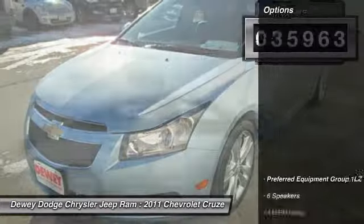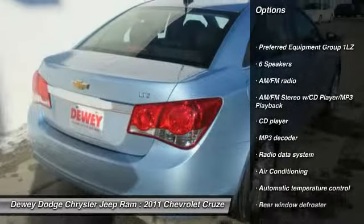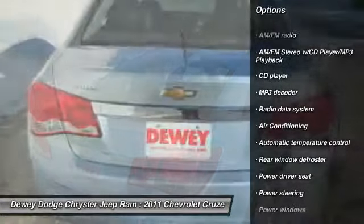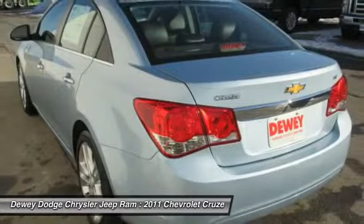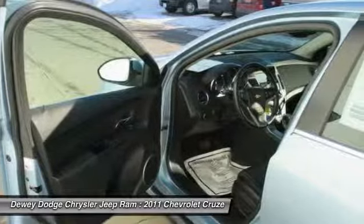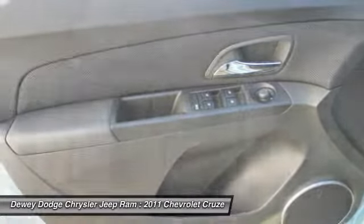Here are some of this vehicle's great options: traction control, dual airbags, power steering, alloy wheels, air conditioning, front four-wheel disc brakes, AM FM stereo with CD player and MP3 WMA capability, rear window defroster, security system, and heated front seats.